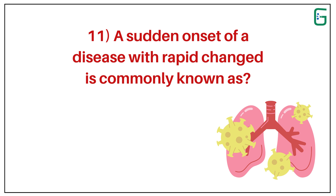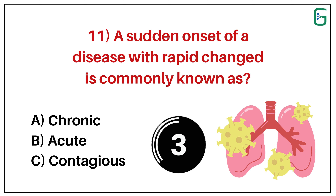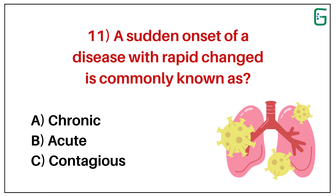Number 11. A sudden onset of a disease with rapid change is commonly known as: A. Chronic. B. Acute. Or C. Contagious. And the correct answer is B. Acute.